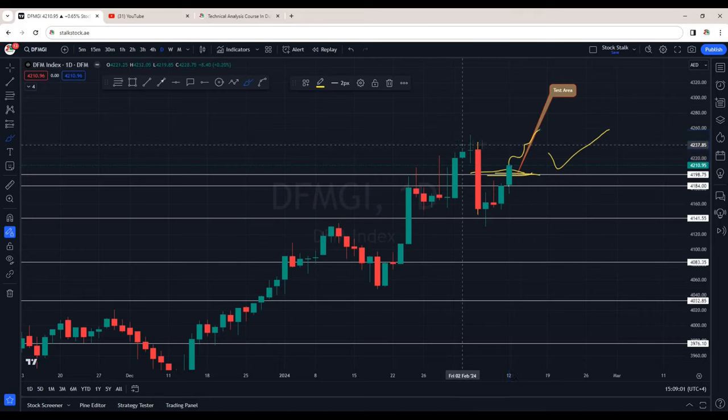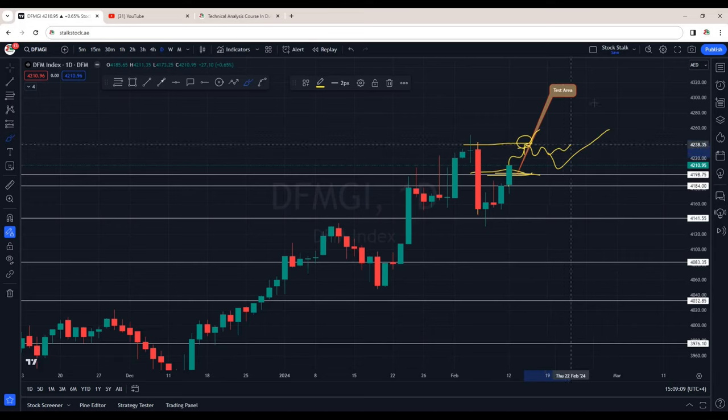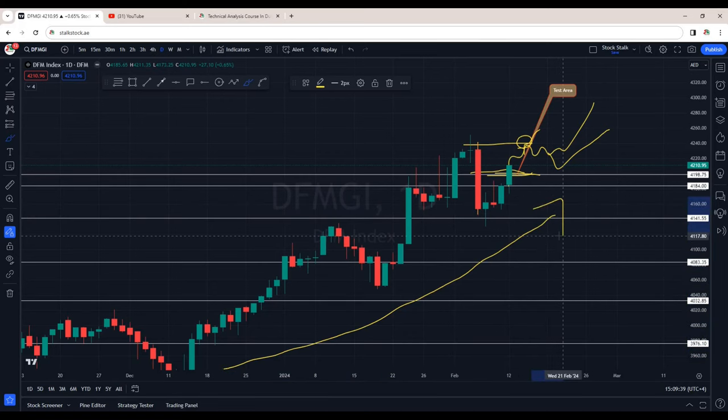The area of interest for now is 4240. Let's see if it can break this in one go or will it spend time here, establish a base again, and then break the resistance. Overall, DFM market index is in a strong uptrend.